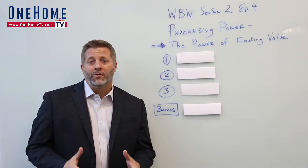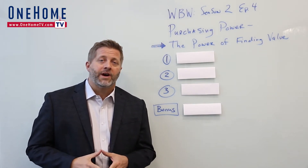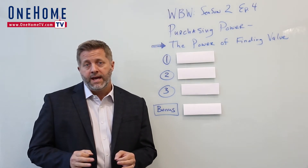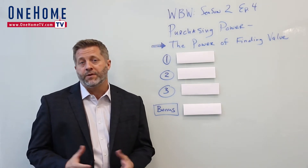Welcome back to Whiteboard Wednesday, Season 2, Episode 4. My name is Steve Nickerson, and I lead One Home Colorado, one of Denver's top real estate teams. Today's episode is on the power of finding value, and it's the final part of a four-part series on purchasing power that I've been talking about in the last few episodes.